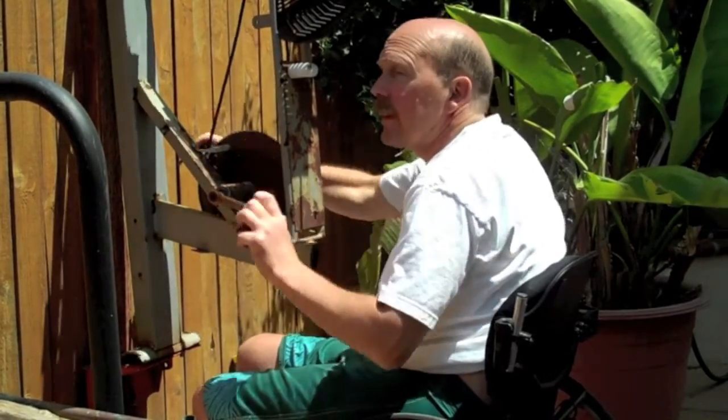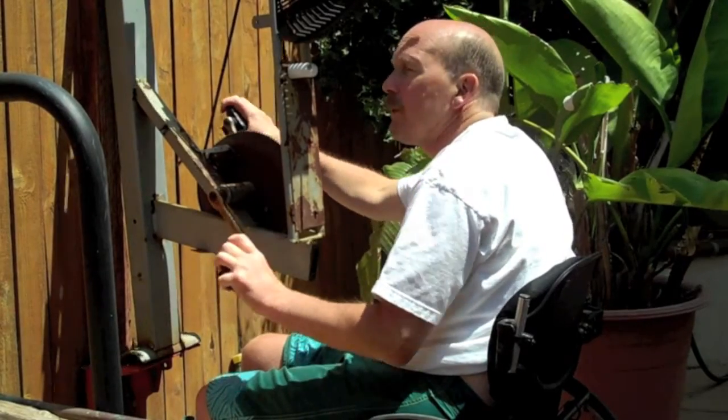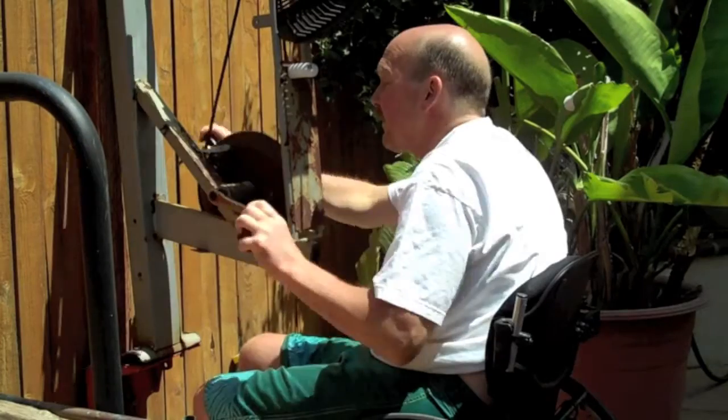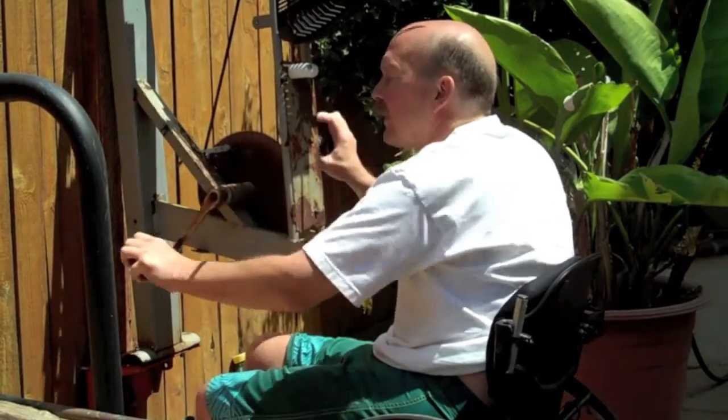Something like this is great to be able to take advantage of. It's so simple, and it's really a pretty economical way to have exercise at your fingertips.